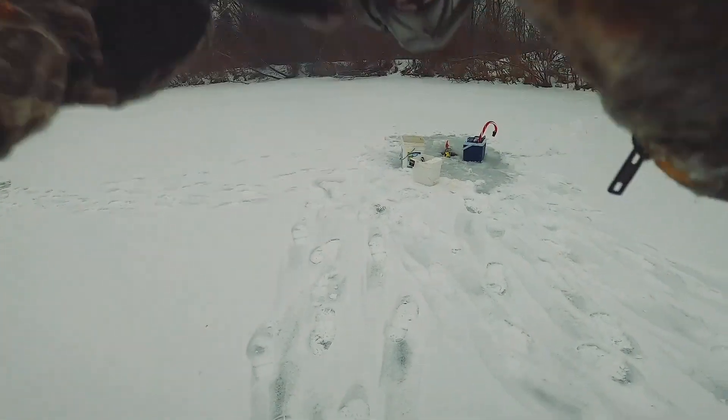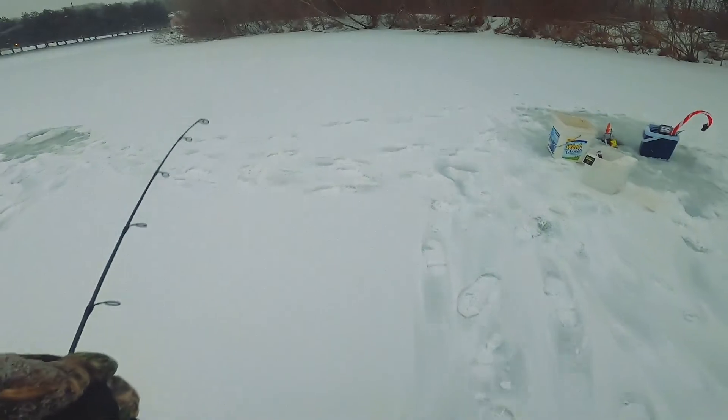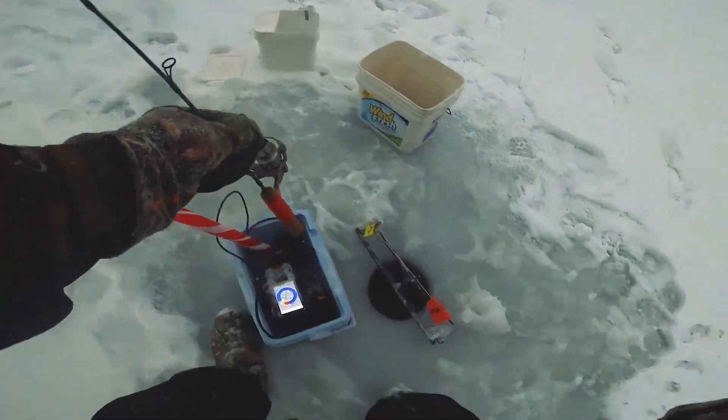I don't know if it's common to catch striped bass ice fishing or if anybody does that, but there's like 10, 11 pound hybrid striped bass in here, which is pretty crazy. So I'm going to leave this tip-up out while we clean up, but I'm freezing my butt off.